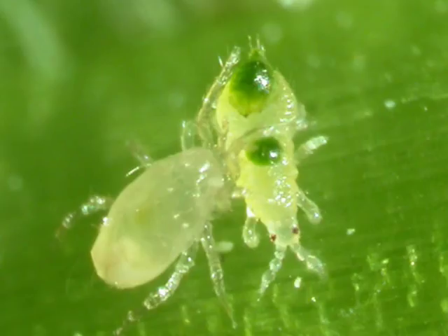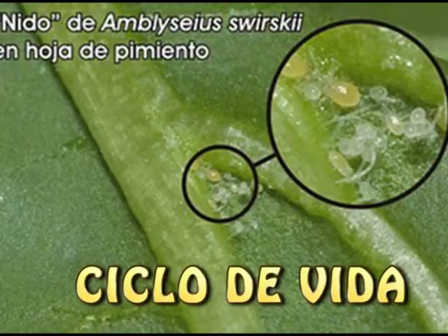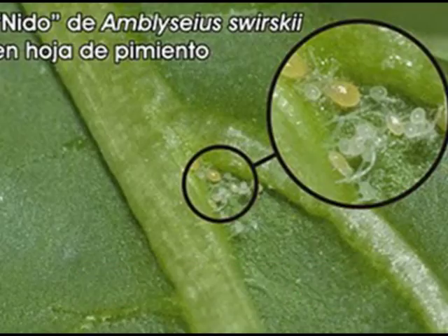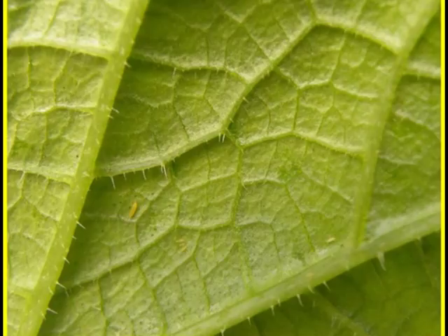El desarrollo de Amblyseius swirskii está condicionado por el tipo y cantidad de la fuente de alimento disponible y por la temperatura y humedad relativa. La hembra suele colocar los huevos en el extremo de un pelo vegetal. Amblyseius swirskii, que aparece de forma natural en diversos países alrededor del mar Mediterráneo, se encuentra bien adaptado a climas cálidos y húmedos.